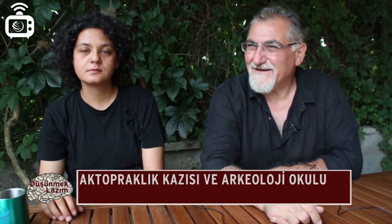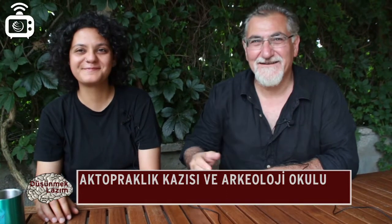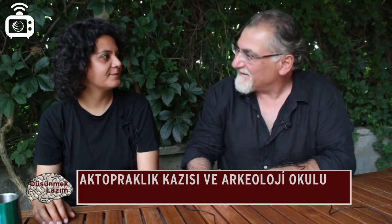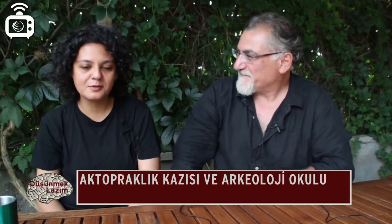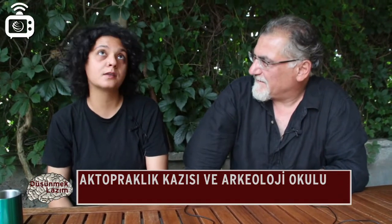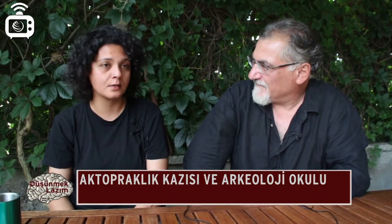Ak Topraklık kazısının arkeobotanistlerinden Ceren Kabukçu ile bir aradayız; kendisi Liverpool Üniversitesi'nden, Eleni Asouti ile beraber çalışıyor. Ak Topraklık'ta neler buldunuz? Tarım ürünlerinden buğday — daha doğrusu C.S. buğdayına benzeyen kabuklu buğdayların en eski türleri. Arpanın iki çeşidi var elimizde; hem kabuklu arpalar var. Çıktığı tabakalar Neolitik ve Kalkolitik.